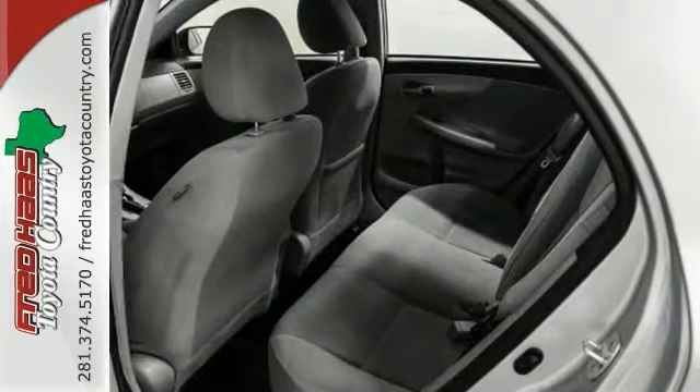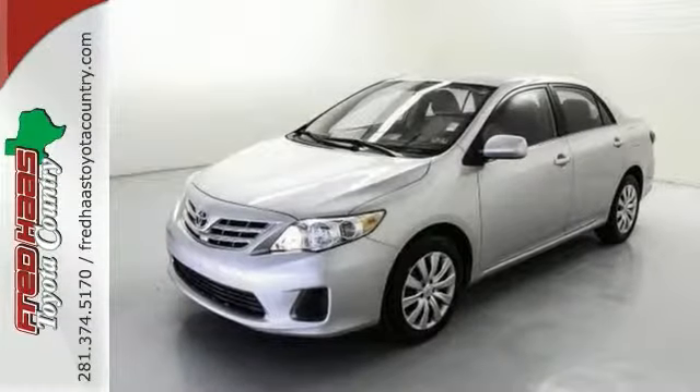Experts praise it for its control layout, fuel economy and ride. Come on out and see it for yourself.